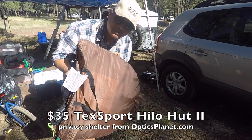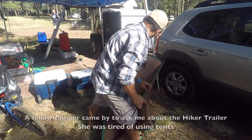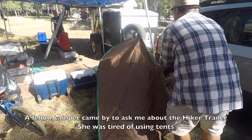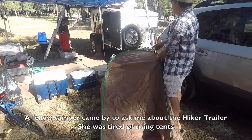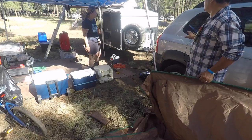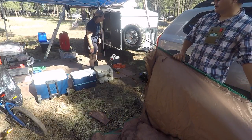Let me set up the TechSport privacy shelter — this is going to allow us to use the porta-potty and change clothes and take showers in private. A fellow camper stopped by and commented on the trailer, saying they decided they didn't want a tent anymore and wanted a trailer. They noted it's by Hyper Trailer, had no problems towing it with a small car, though they did have a weight-distribution hitch installed. We chatted about upgrading tow vehicles.